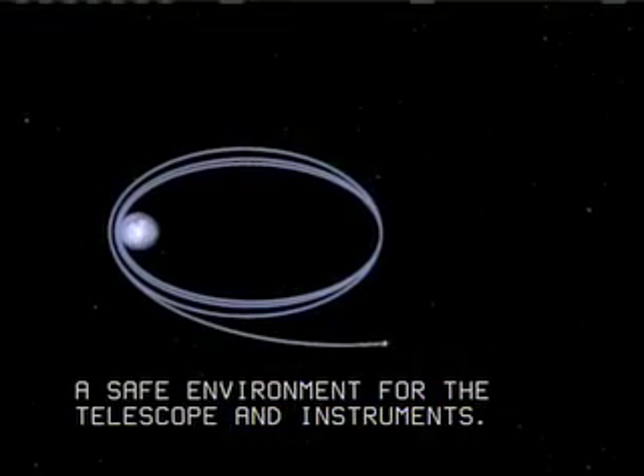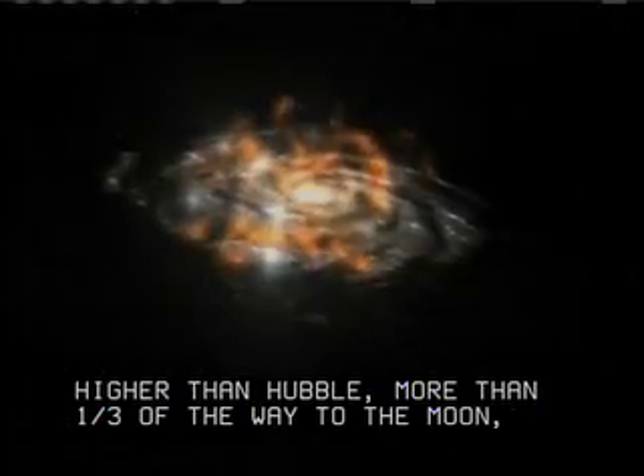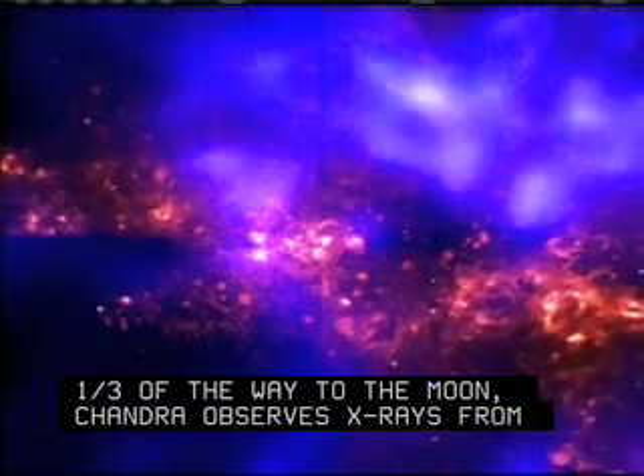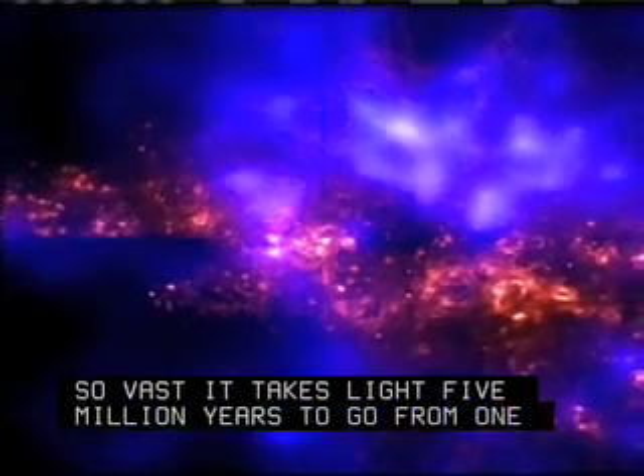Flying more than 200 times higher than Hubble — more than a third of the way to the moon — Chandra observes X-rays from clouds of gas, some of which are so vast it takes light five million years to go from one side to the other.